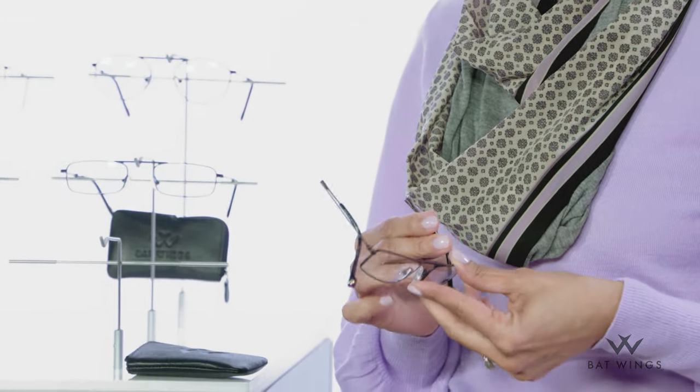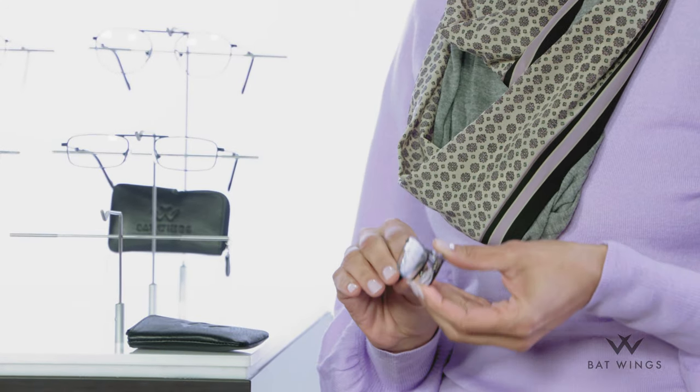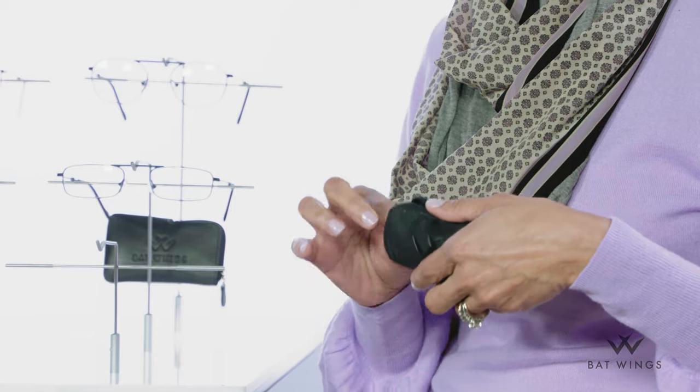This is so quick and easy to do — it's about a three-step process. And they're tiny. They fit into this beautiful pouch. And there, you can put them in your pocket, you can put them in your purse, in your very small handbag.